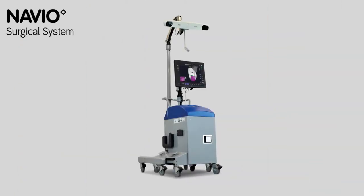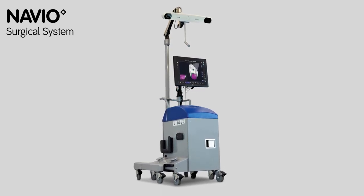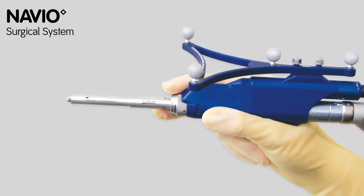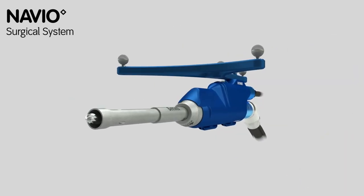The Navio system represents the latest in robotics assisted techniques for knee replacement procedures. Through CT-free navigation and handheld robotics, Navio enables the surgeon to create a surgical plan based on patient anatomy and brings a high degree of implant placement accuracy.